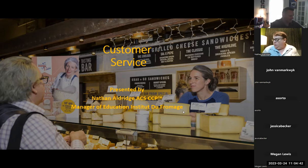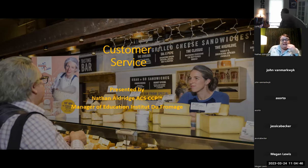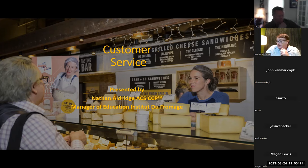So today we're going to talk about customer service as well as distribution. This is all part of the customer service domain in the CCP, but I'm also going to talk about cheesemonger tools. And at the end, I'm also going to be discussing cheese dishes. Some of these, of course, are going to be asked on your test.